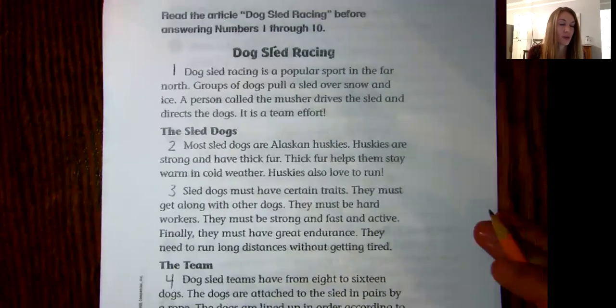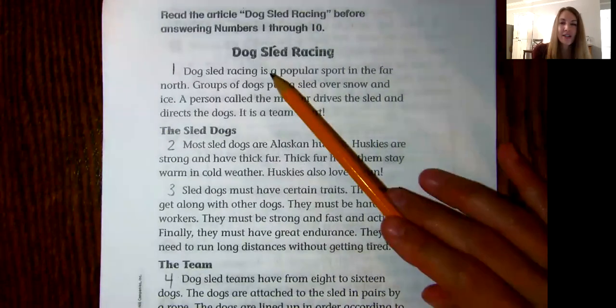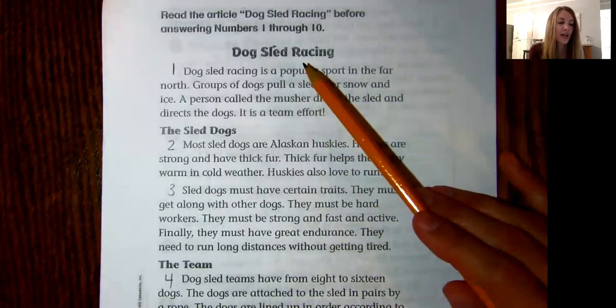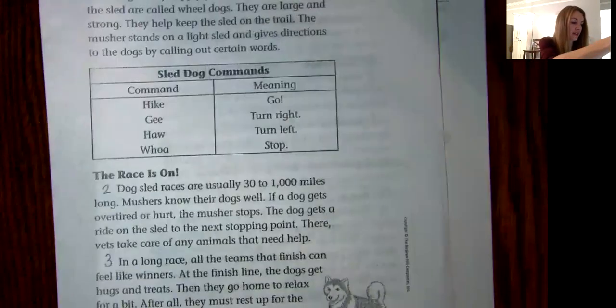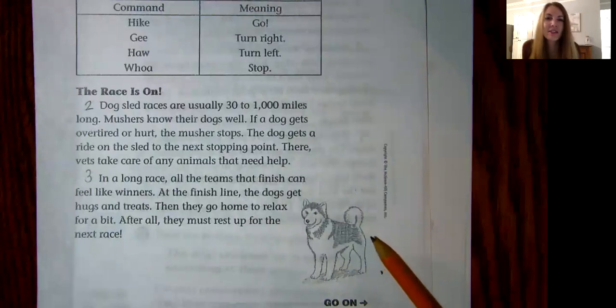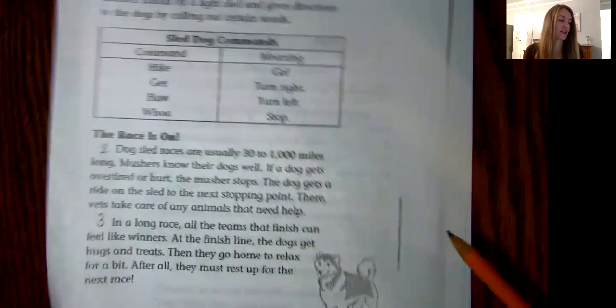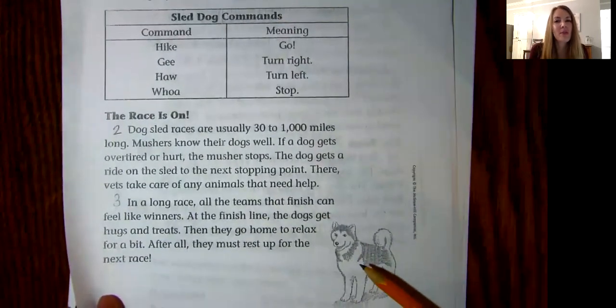When we do practice cold reads and cold read tests, we always read the title first. So it says "Dog Sled Racing" and we look at the picture to help make predictions. If you look at this picture, you can see it looks like an animal — it's got four legs and a tail and it looks like a dog. So based on the title "Dog Sled Racing" and the picture of this dog, what do you predict we may be reading about?